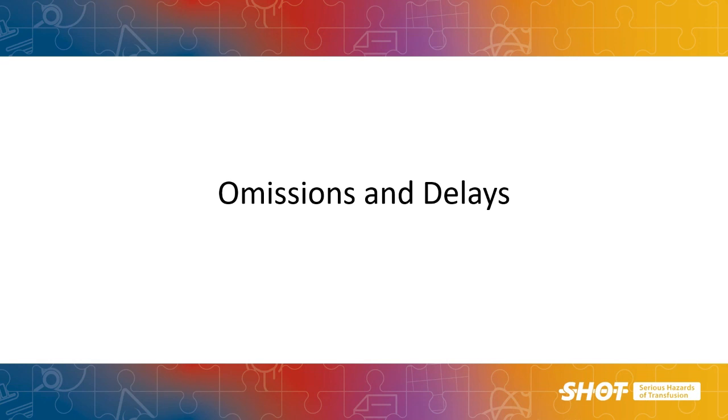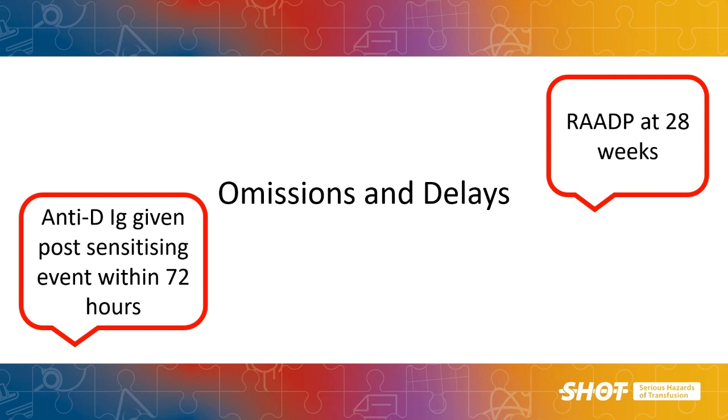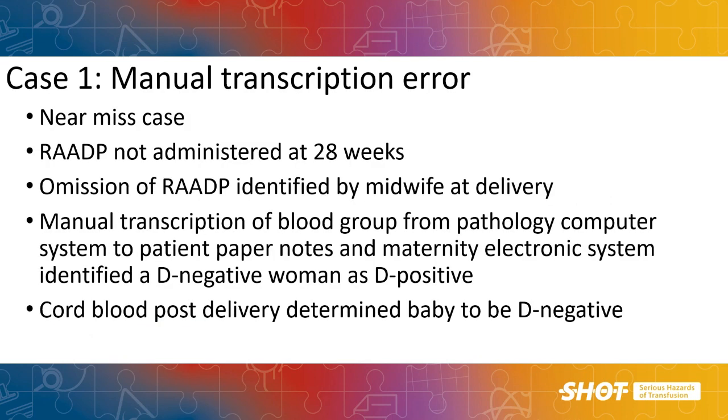Starting with the biggest category: omissions and delays. Generally RAADP is given at about 28 weeks, and SHOT considers it a delay if given after 34 weeks. Our first case is a near miss omission of RAADP at 28 weeks, detected by the midwife at delivery. On review, there had been an error in the manual transcription of the mother's blood group from the pathology computer system to both the patient notes and the maternity system. Luckily the baby was D negative, so anti-D was not required, but this illustrates the dangers of manually transcribing data from one system to another.